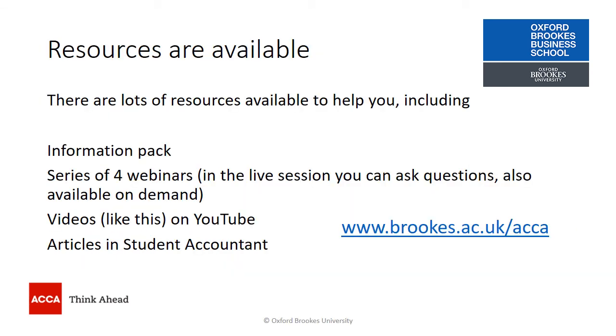There are lots of resources available to support you in your studies. Please look at the Oxford Brookes web pages designed for ACCA students, where you can download the information pack and register for webinars. Come back to this YouTube channel for more about eligibility or mentoring, and look out for articles in the Student Accountant. I hope this has helped you find out more about the BSc in Applied Accounting — please do come back to this channel for more information.